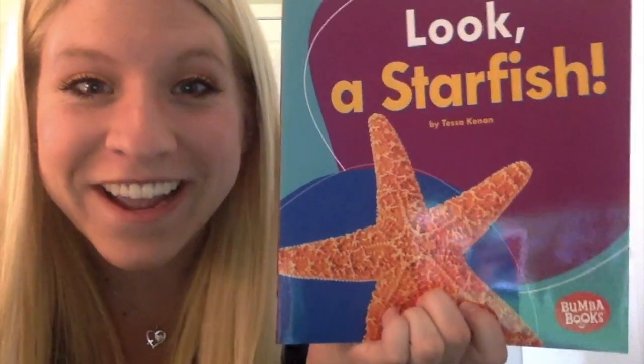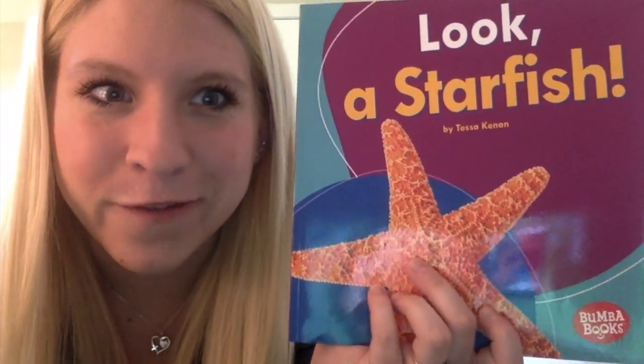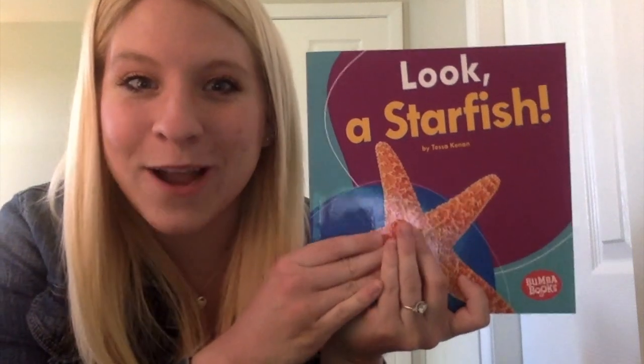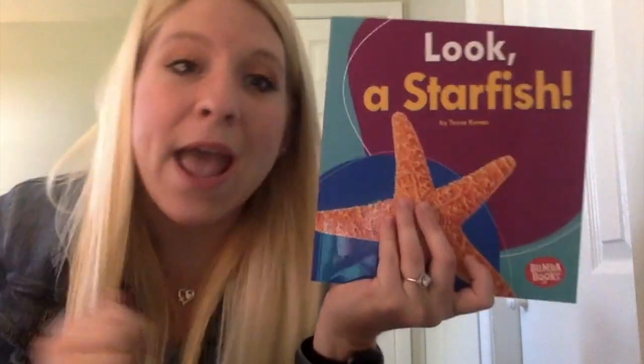Good morning everyone, and happy Thursday! Today is Thursday, May 7th, 2020. We are still continuing to learn all about ocean animals, my friends. Today we're going to learn all about the starfish! Let's get started on this book. I'm so excited to learn all about the starfish. After this, we have a writing prompt on what our favorite ocean animal is. So turn your thinking caps on and your listening ears on, and we are going to read about the starfish.